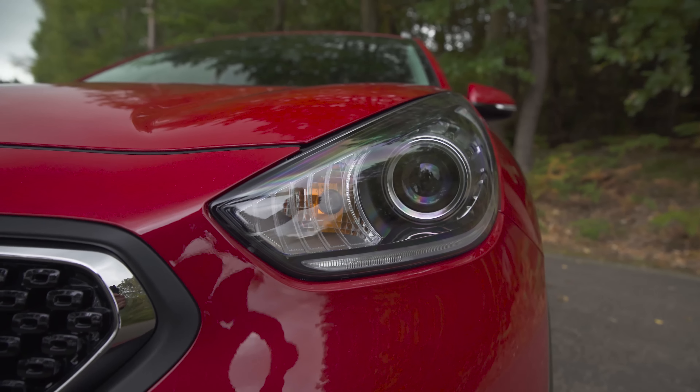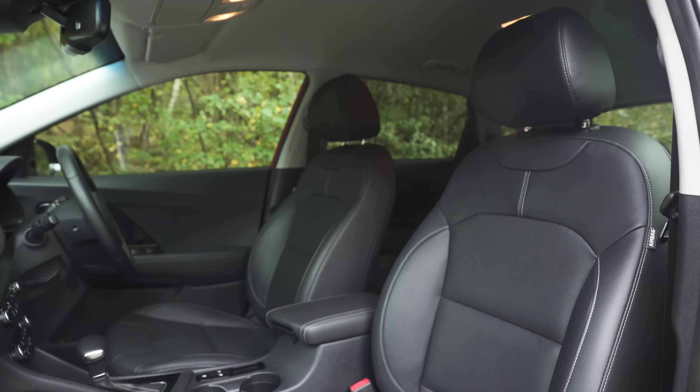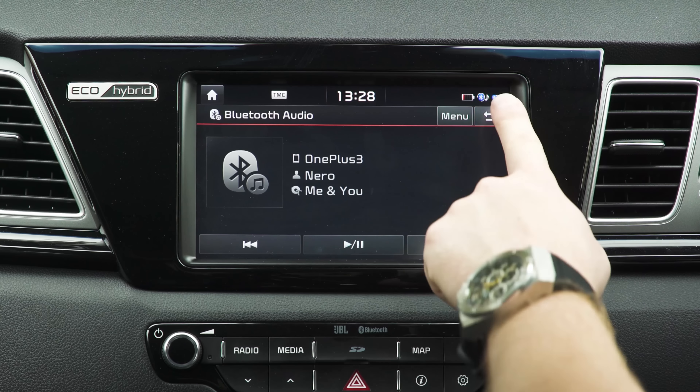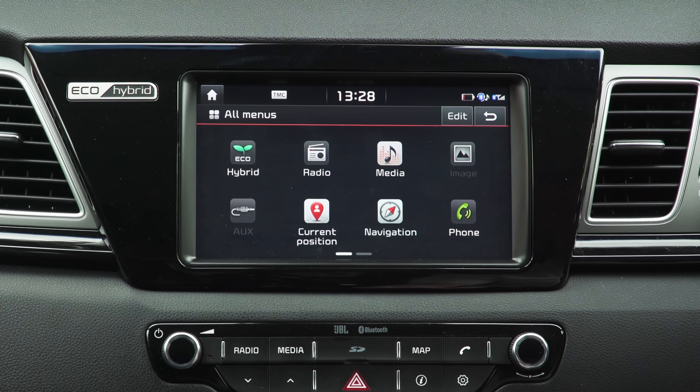The top-spec '4' model comes with Bi-Xenon lights, keyless entry, cooled front seats and heated rear seats. The '4' model as well as the '3' also get an upgraded 8-inch touchscreen.